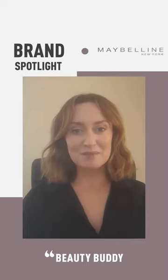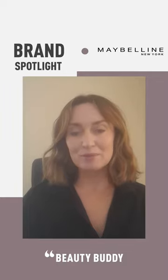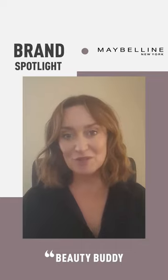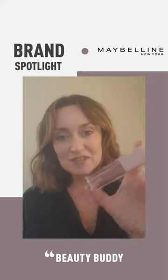Hi everyone and welcome back to the Brand Spotlight with Beauty Buddy. This week I want to talk about Maybelline — more specifically, the new product that was my most recent beauty purchase, based on reviews from Beauty Buddy users on the app. This is the Maybelline Lifter Gloss.